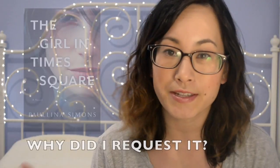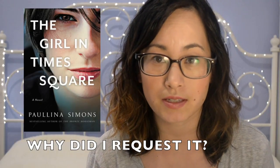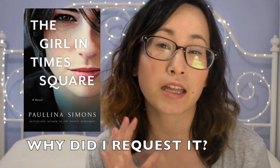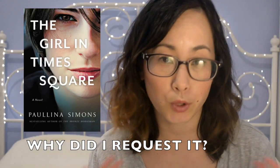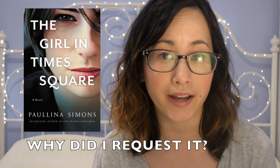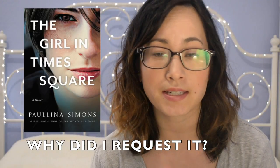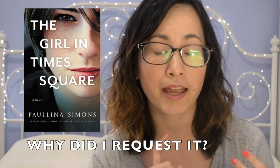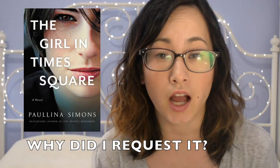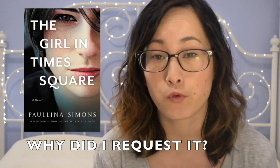First, I want to start with why I even requested this book. I requested it because it was written by Paulina Simons, who has written the Bronze Horseman trilogy — which I've heard both good and bad things about but haven't personally read. I was interested in trying out a recognized author. The other reason was the synopsis: this book is described as a romance, a mystery, and a family saga, and those are all things I'm interested in. So put that together and I was really looking forward to reading this one.